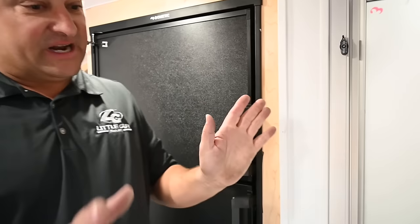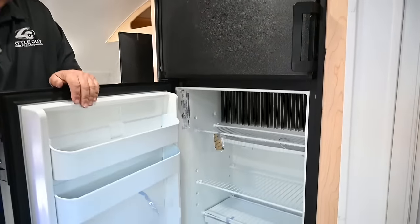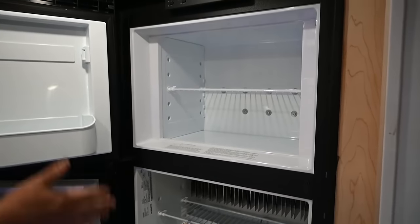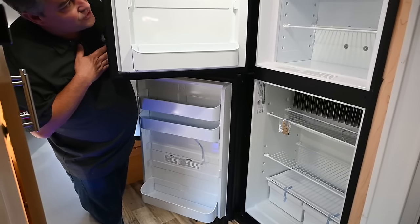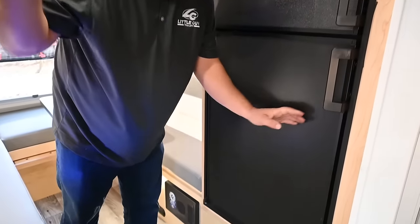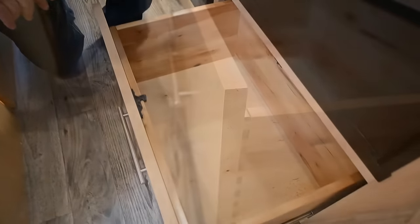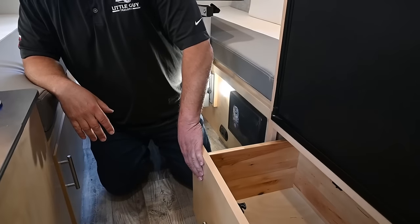You have a 13,500 BTU air conditioner — it'll give you more air than you need. The fridge is a propane fridge so you can be off-grid, but it also runs on 110 when you're plugged in at a campground. Look at all that space — it's almost bigger than my fridge at home. Refrigerator storage, pass-through door storage, and the upgraded holding tanks on the FX model — every space has been utilized for storage.